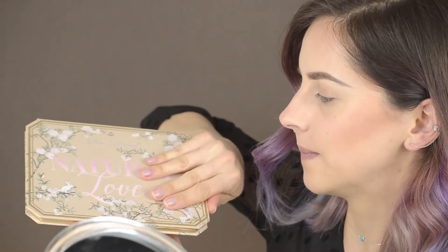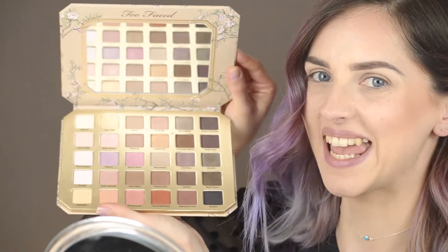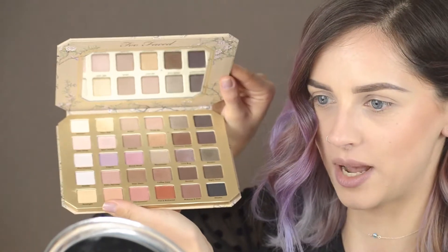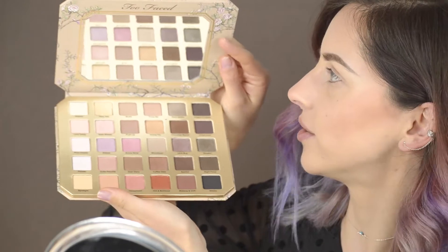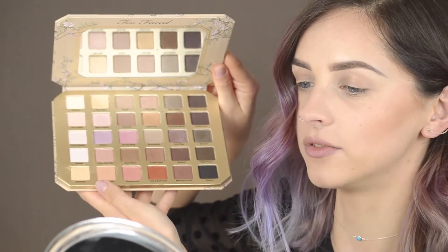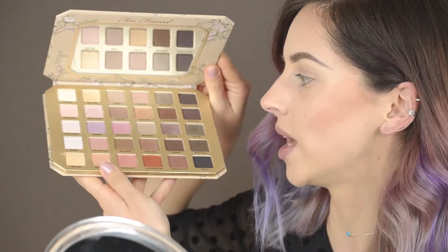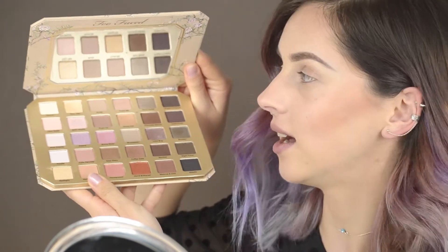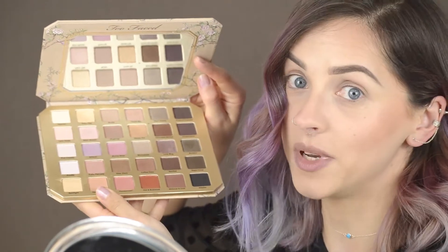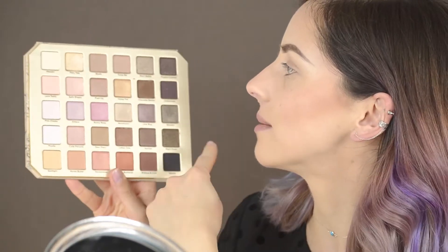Also the flowers are velvety. When you open it, the mirror is gigantic. I don't want to open it completely, but it's a gigantic mirror, so it's very comfortable — I would say great for traveling. If you need to pack one palette, you also have a gigantic mirror that's very useful.